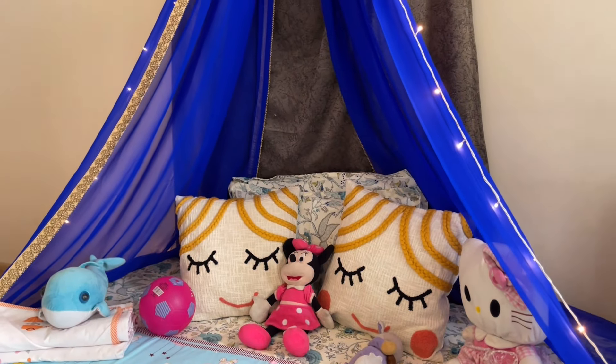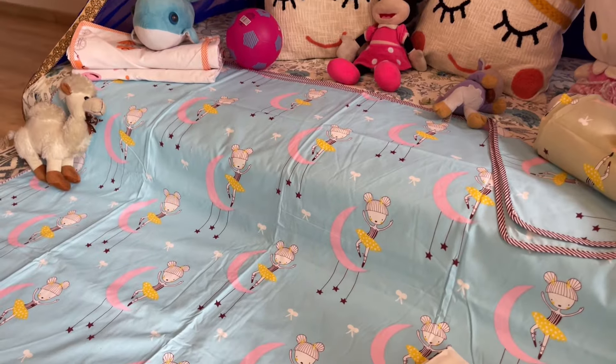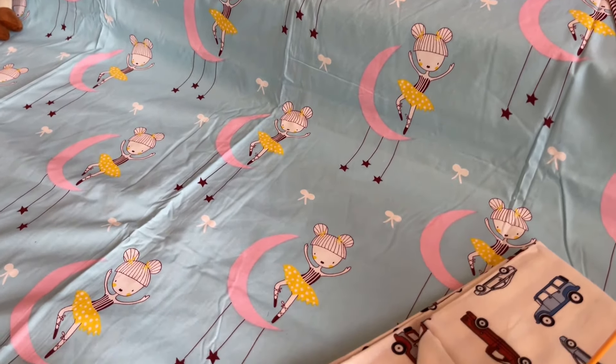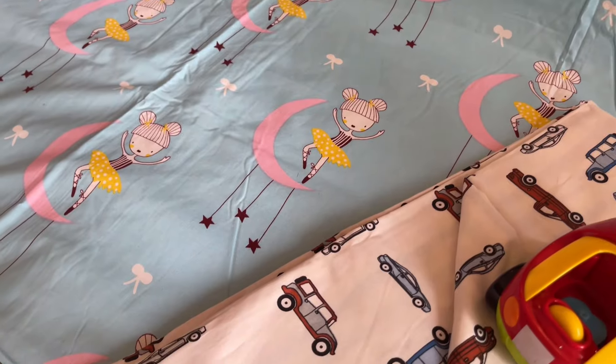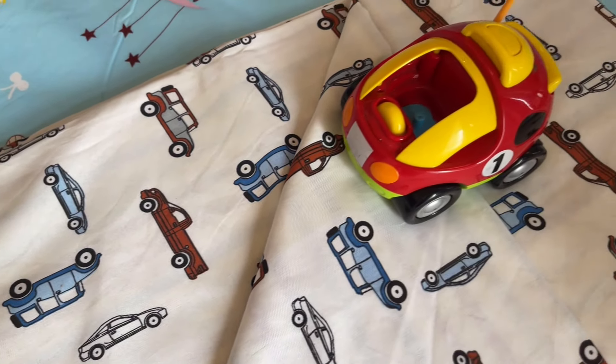The quality is unmatched — it is 100% cotton, so it is going to be absolutely safe for your kids. The fabric and designs are so beautiful. You can have a look at the various beautiful designs available from this collection.